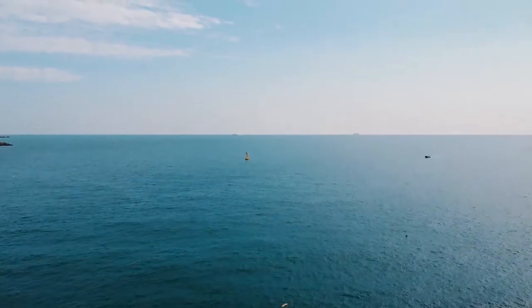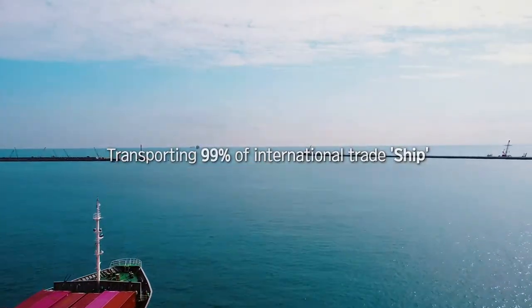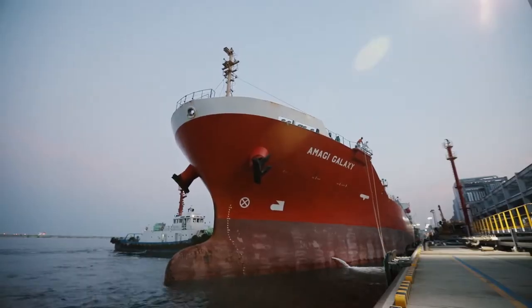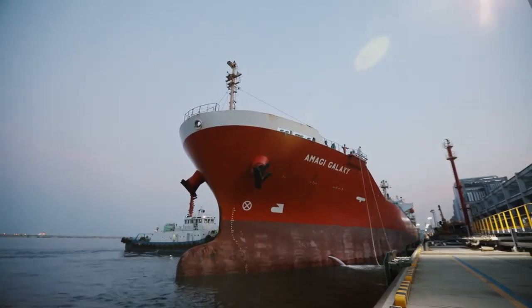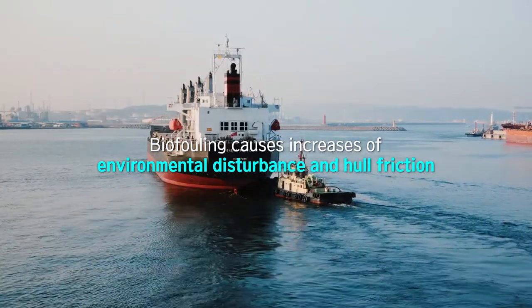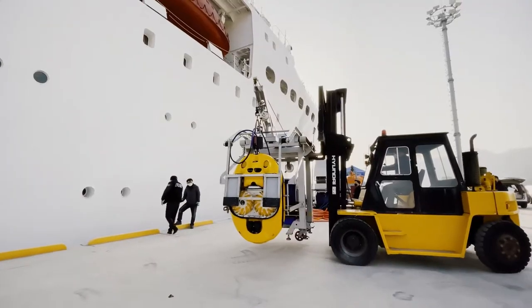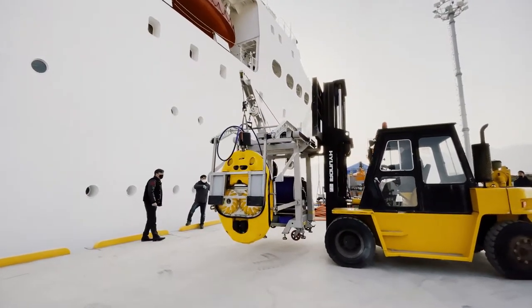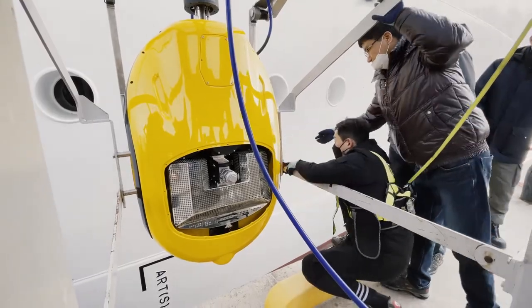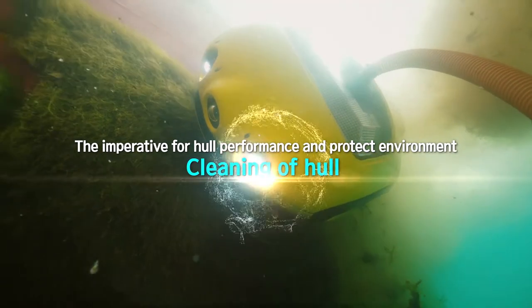There are ships sailing around the globe, carrying 99% of the world's trade. Over repeated journeys and moorings, the ships are vulnerable to biofouling, which is the accumulation of living organisms attached to the hulls, causing friction increase and putting marine biodiversity in danger. In order to maintain hull performance, prevent the spread of invasive species, and decrease emission of greenhouse gas, there is a job to do – cleaning of the ship bottom.